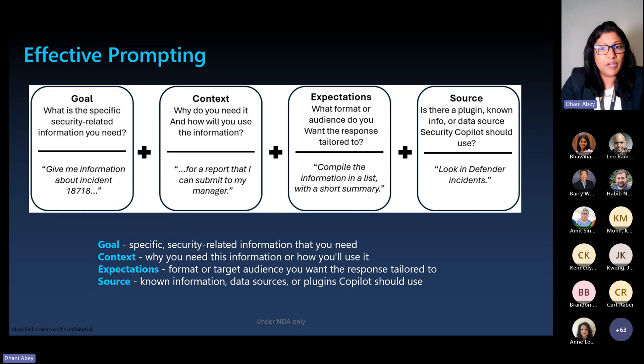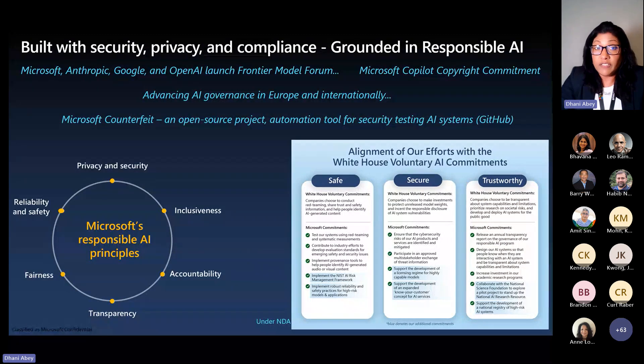Effective prompting is important for all generative AI: the better you prompt, the better responses you will get. Key elements of effective prompting include goal, context, expectation, and source. Microsoft is setting the gold standard for responsible and safe AI — when we build and deliver products, we adhere to six key principles. We also work with various governments and have made global and national federal commitments to delivering these solutions in a safe, secure, and responsible manner.